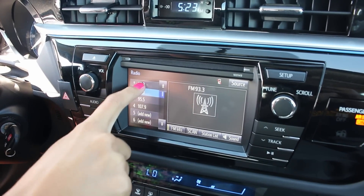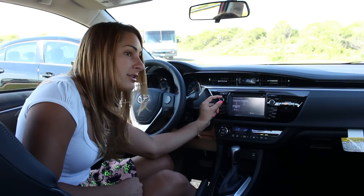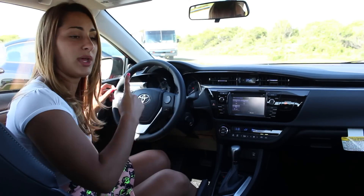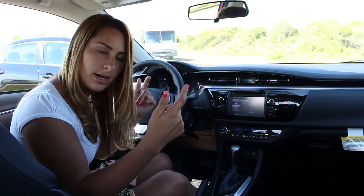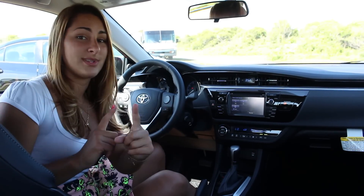Last up in the Corolla is Toyota's Entune audio system. I really like the functionality of it — having physical volume and phone buttons to get where you want quickly. However, I like the sound of Honda's display audio system much better. The Civic's six-speaker system is a little more pleasing to the ear, though the Corolla also has six speakers.